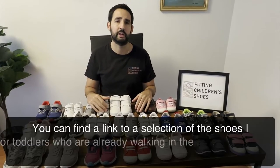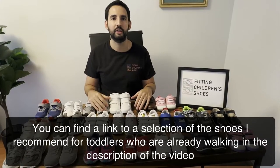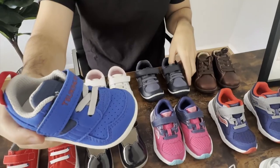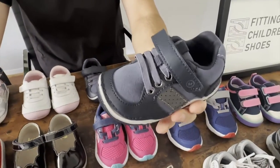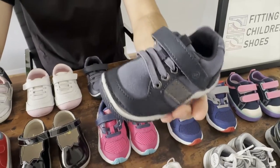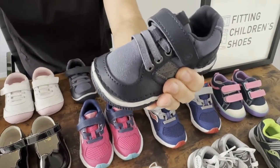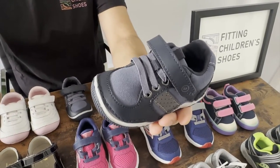A lot of these shoes look very similar, so it's very hard to tell which ones are appropriate for a toddler who's learning how to walk versus a toddler who's already walking. It's important not to confuse one type with another — some shoes are also lightweight but don't provide a stable base of support, making them more appropriate for a toddler who's learning how to walk.